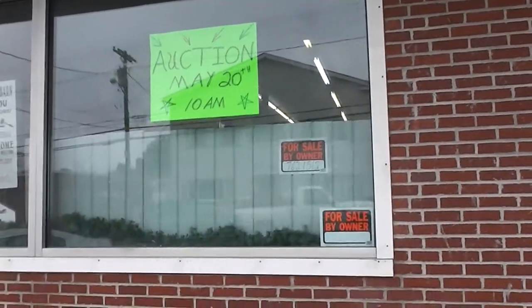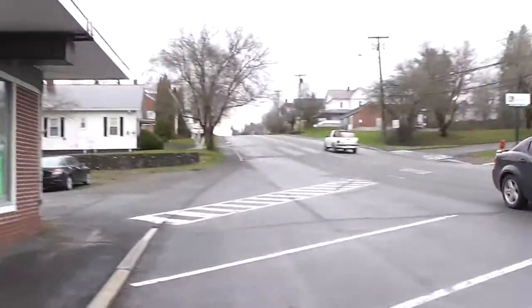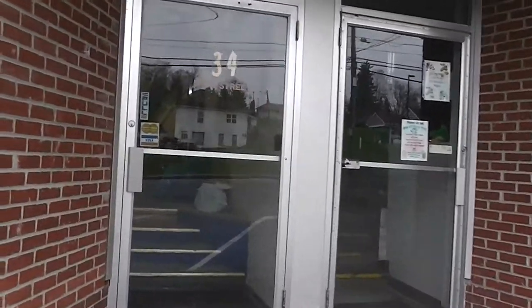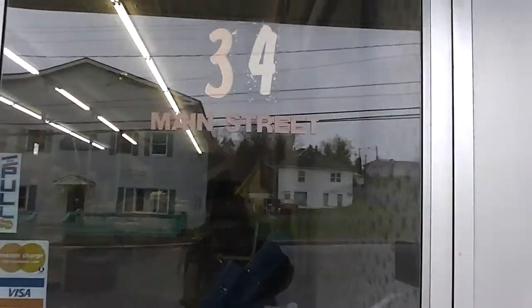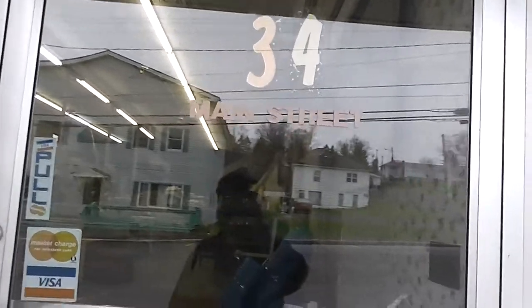Here we are in Limestone for the May 20th Page Estate Auction. The auction is going to be held at 34 Main Street, Limestone, Maine on May 20th. It is the Page Estate Auction.